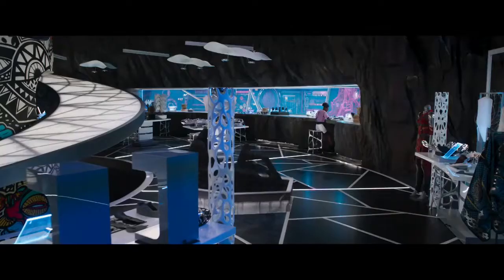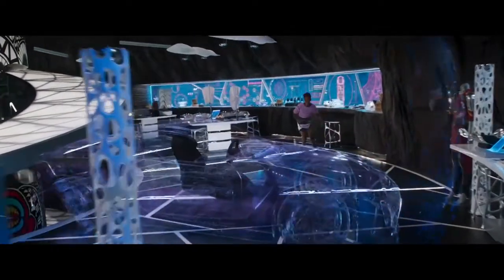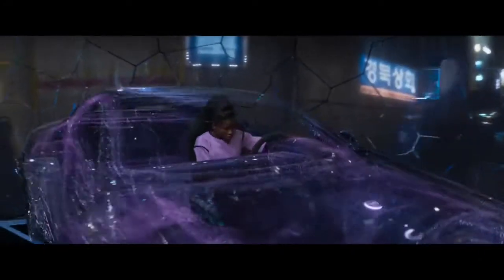Suri! Yes! Remote driving system activated.